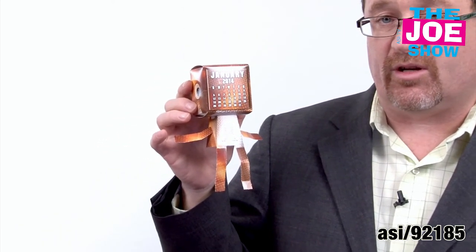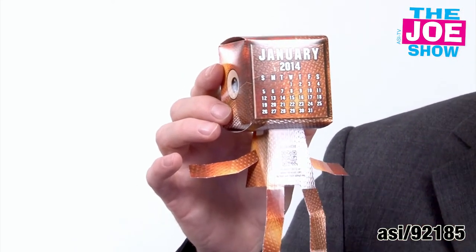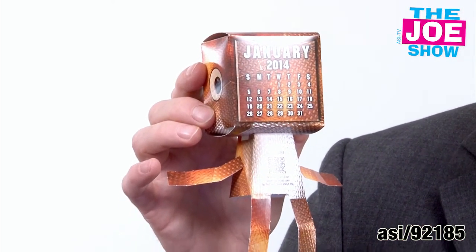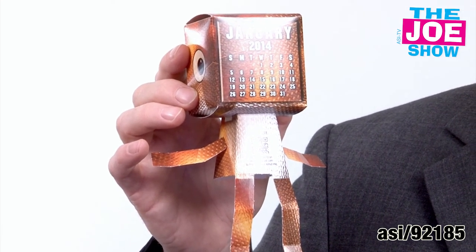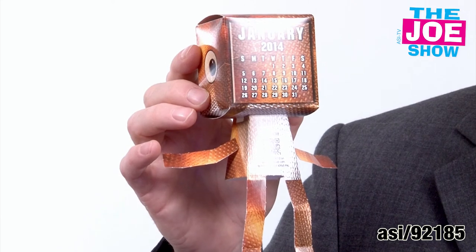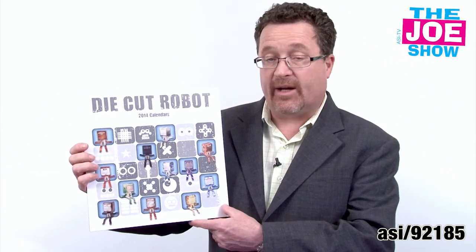Today's last product — there's a little robot calendar. This is for January 2012, and you build this guy. It can sit on a shelf, on a desk, or on a computer. Your imprint goes here — your logo, five lines of copy, and there you have it. For the next month, it doesn't come already assembled — assembly is required. Here it is: the die-cut robot calendar.